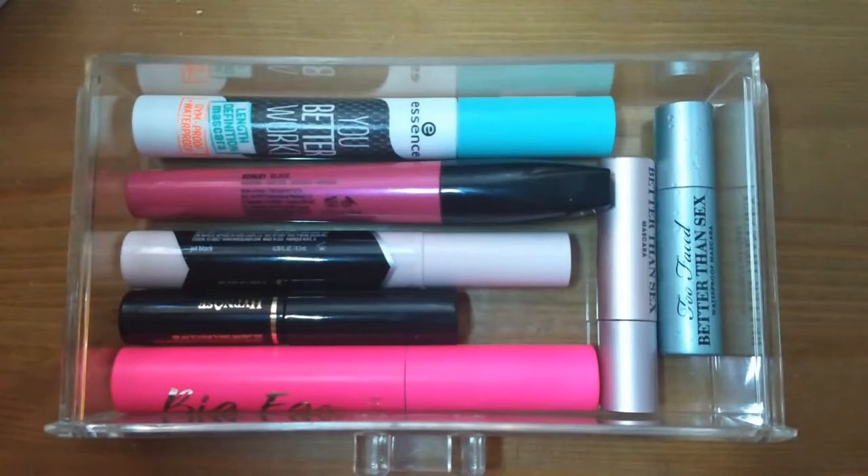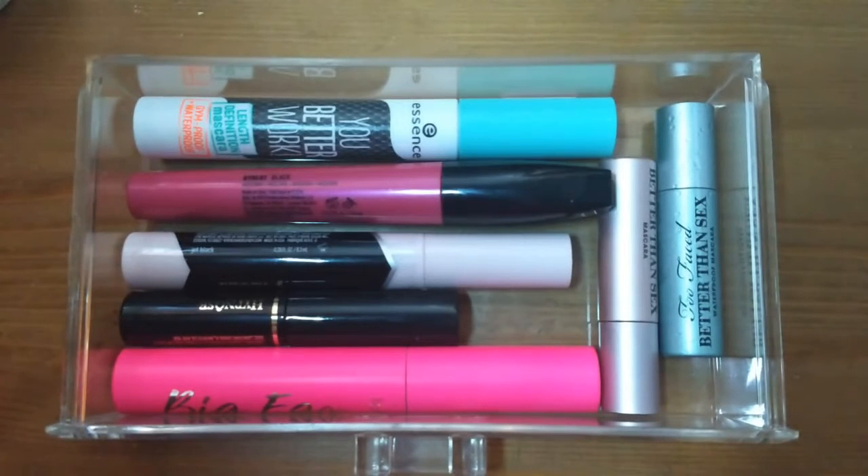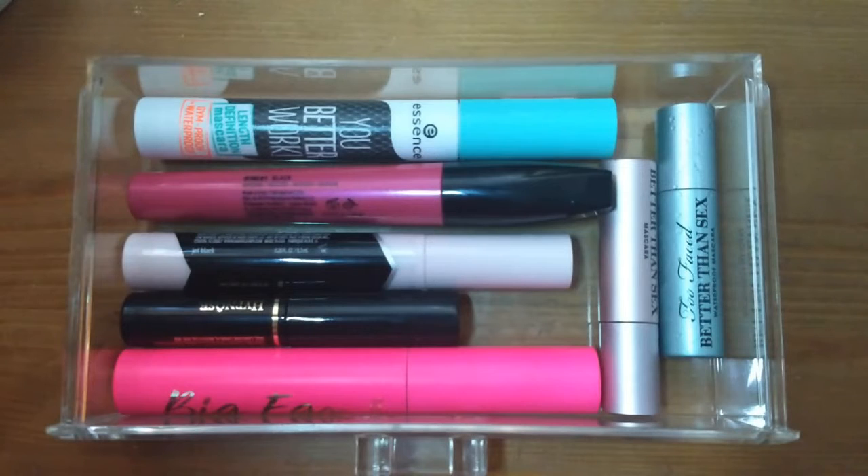My idea is to do a mascara drawer rotation series. I want to add this is mommy makeup time because it's the evening — I just put the baby to bed. You might hear some little baby grunts and gurgles in the background, but yes, my idea was to do a little mascara drawer rotation series where I talk about formulas and maybe insert clips of how they look on my lashes.